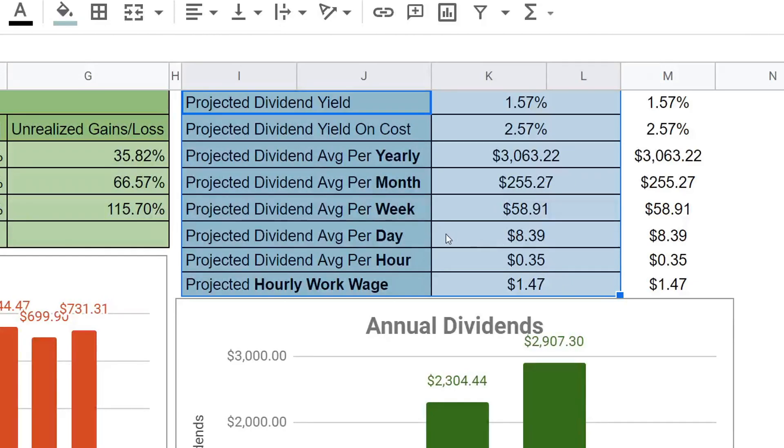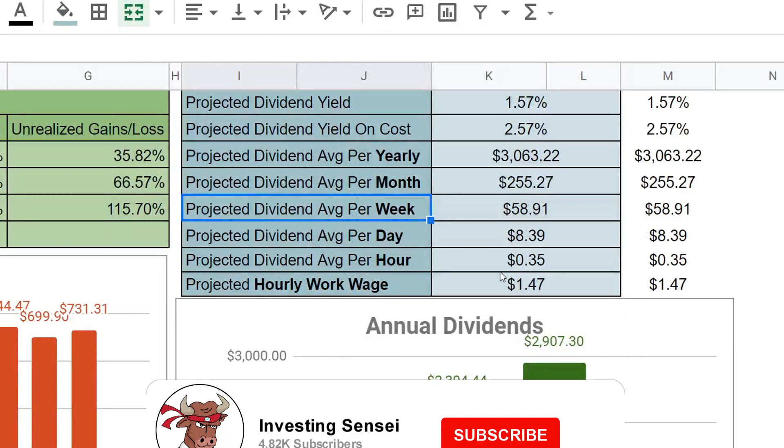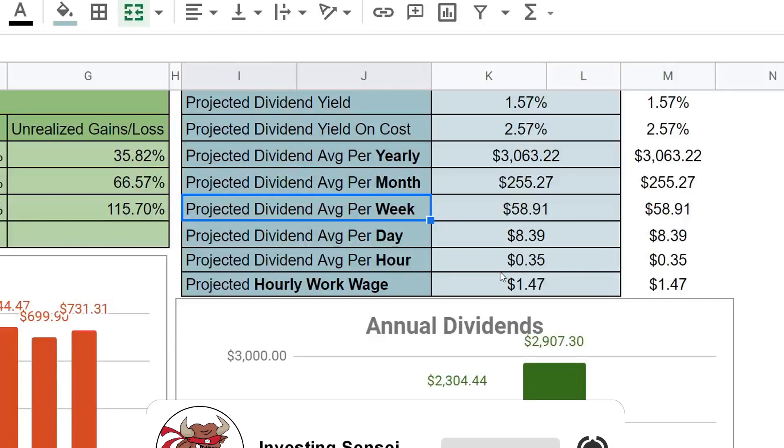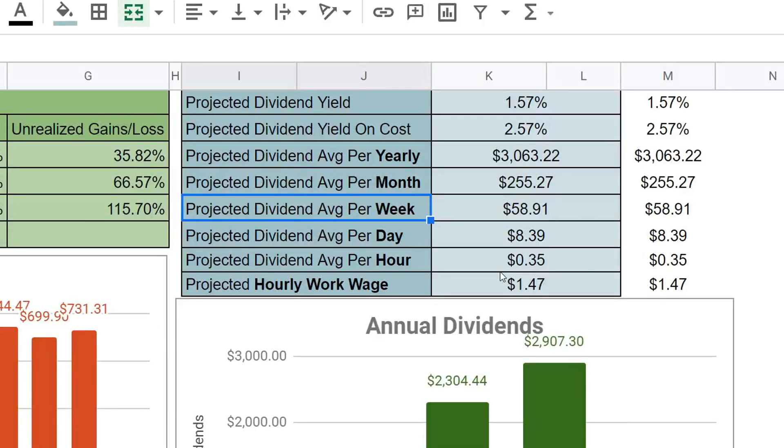Remember, no matter what the portfolio is doing, this dividend snowball continues to grow every single week — and that is very motivating. These scripts are completely available for free. All I ask in return is that you subscribe with that bell notification and drop a big thumbs up on my videos to help the channel grow.